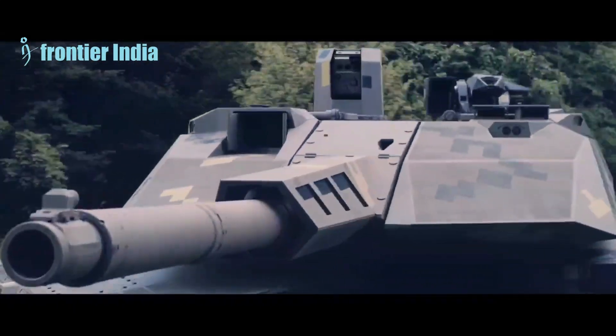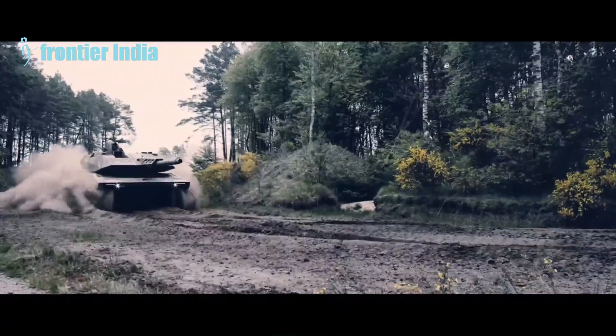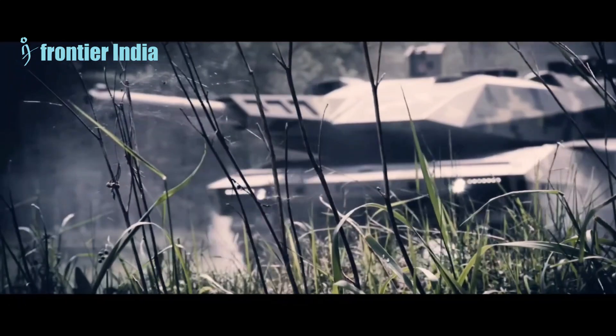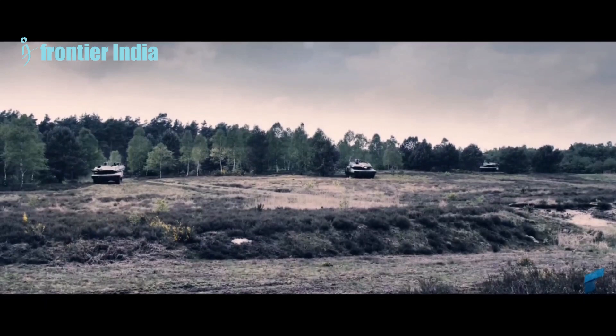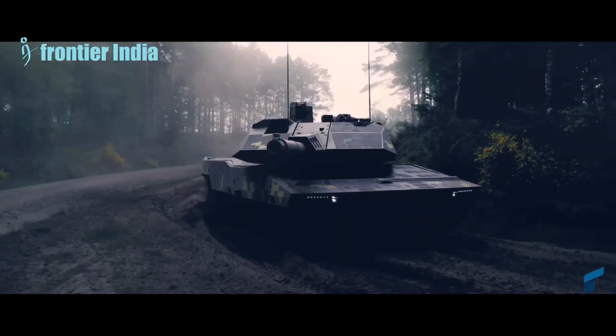The Panther has unrivaled lethality, overmatched with the 130mm future gun system and optimized sensor-to-shooter links. It has been developed with an integrated survivability concept of on- and off-platform sensors coupled with active, reactive, and passive protection, and a dedicated top attack protection system.